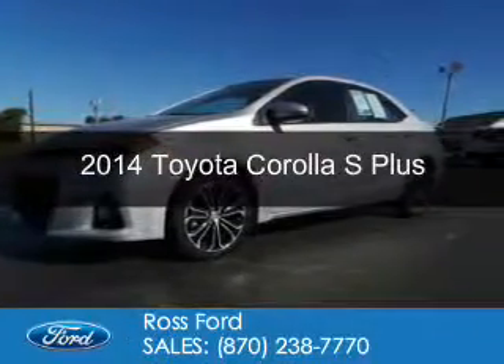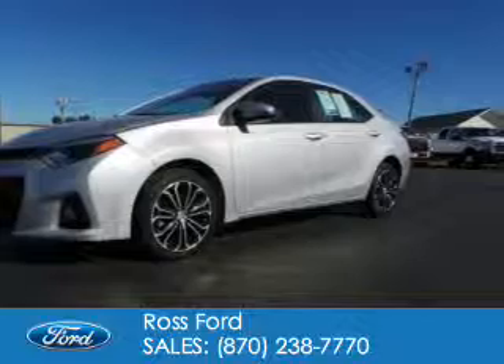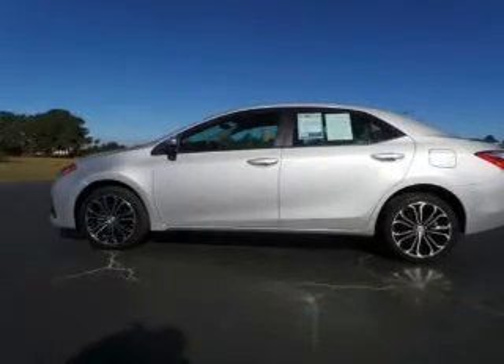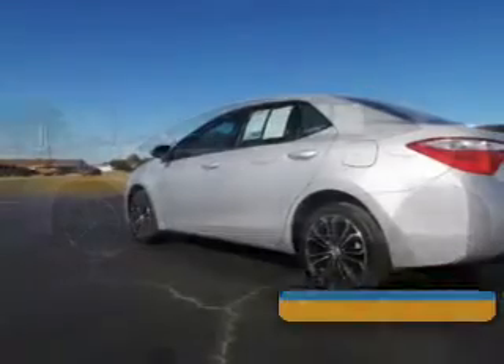This is a certified pre-owned 2014 Toyota Corolla. It's powered by front wheel drive, a 1.8 liter four-cylinder engine, and a continuously variable transmission.